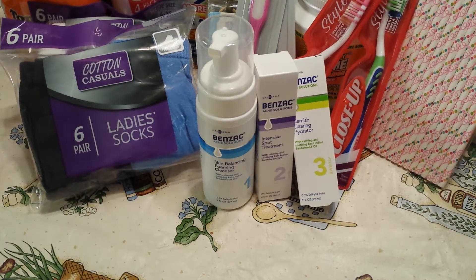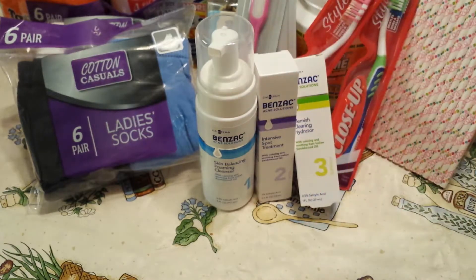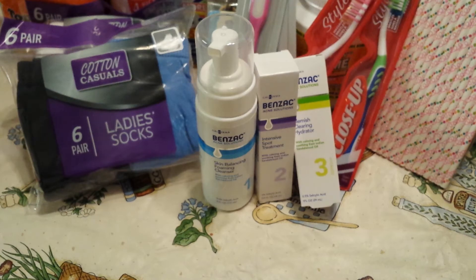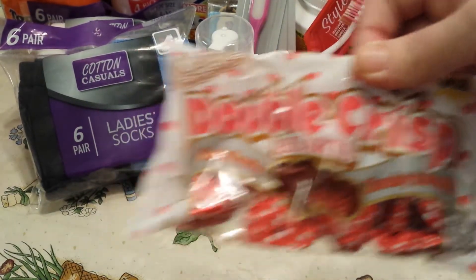They still had some Valentine candy — it's down to 25 cents now. So I picked up a bag of the Charms Mini Pops, a bag of the Palmer Double Crisp Hearts, some Cupid's Heart Candy, and another of the Double Crisp.